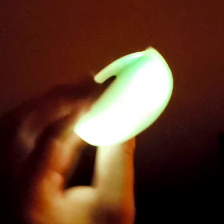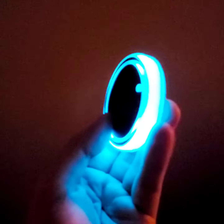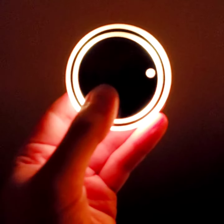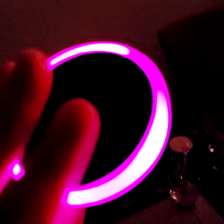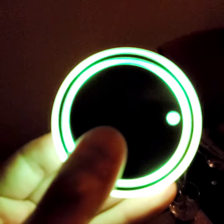I guess I'm not going to die of radioactivity today. Kind of disappointing, but... Glow in the dark LED Coasters.